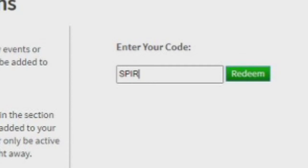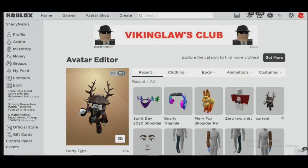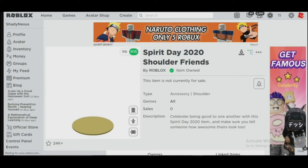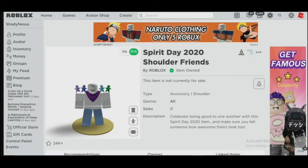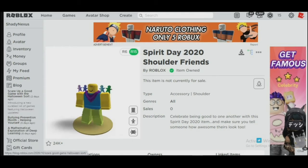The second code is spirit 2020. This will give you a scarf thing. It gives you the spirit shoulder friends 2020 item. Let's see how it looks on me — as you can see it looks really cool, this is a cool item to have.